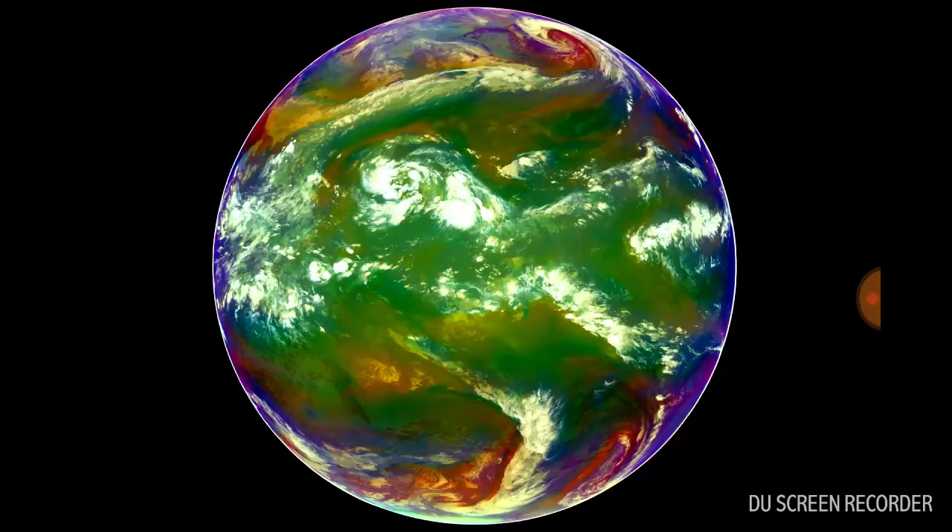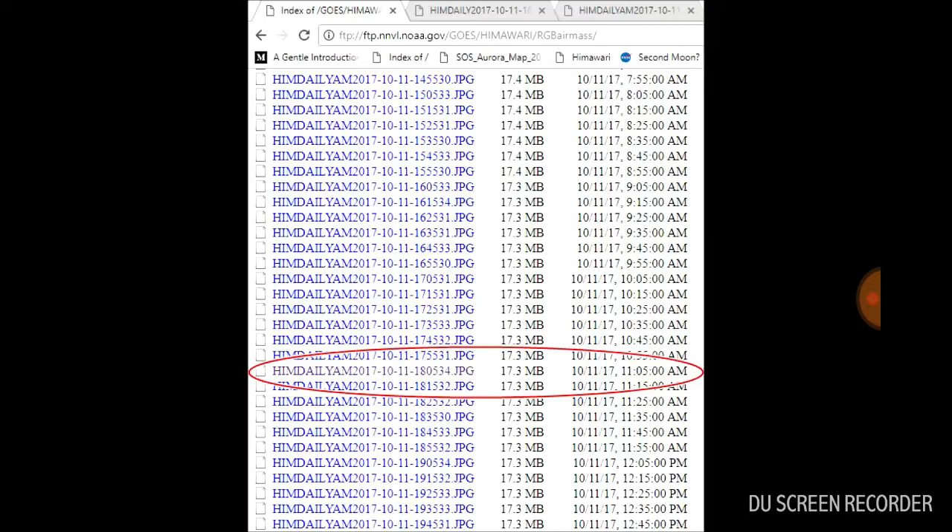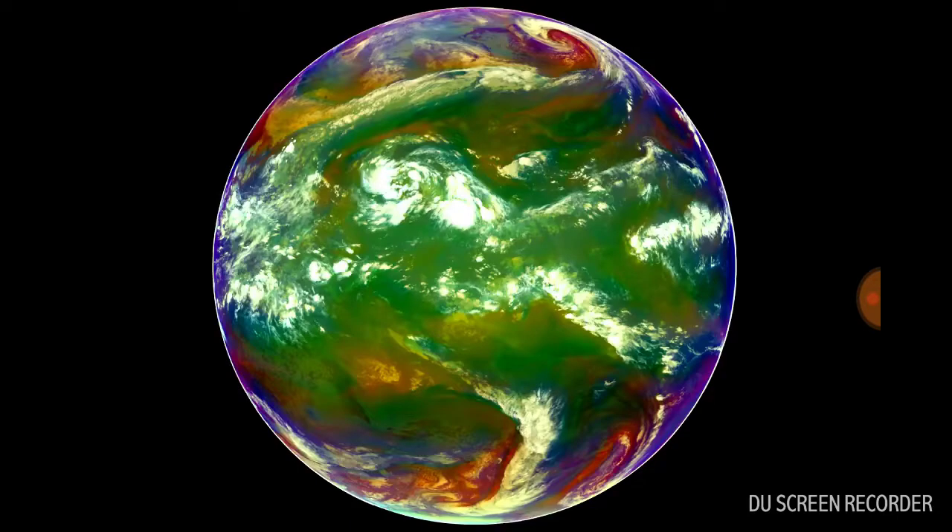This particular image is on the FTP server and is date and time-stamped with October 11, 2017, at 11:05 a.m. — I just chose one randomly. Notice the image shows you the weather for the whole ball and not just the part of the ball that is lit by the sun at this particular time. There's no Terminator line or anything like that.